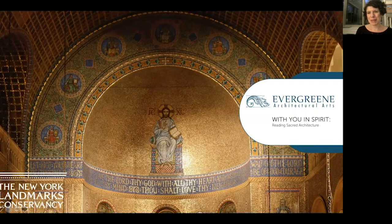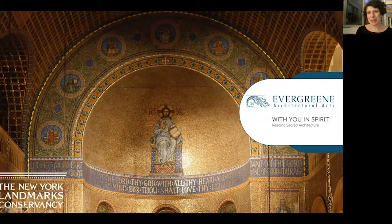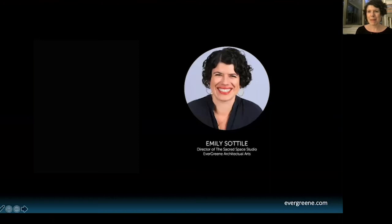Hello, welcome to With You in Spirit: Reading Sacred Architecture, a part of the New York Landmarks Conservancy's 2021 Sacred Sites program. I'm Emily Sotilli, director of the Sacred Space Studio at Evergreen Architectural Arts. Evergreen works in all different kinds of buildings — state capitals, theaters, iconic commercial buildings. I'm really privileged to get to work specifically in all of our religious projects, and it's always a treat to collaborate with the New York Landmarks Conservancy in highlighting how these buildings of all denominations and faiths really impact our built environment, our communities, and all of us.